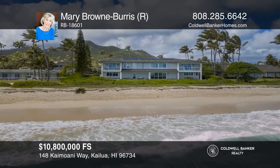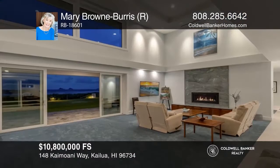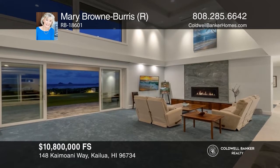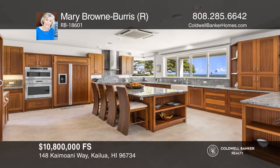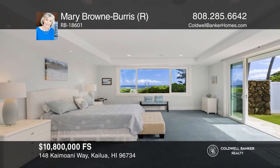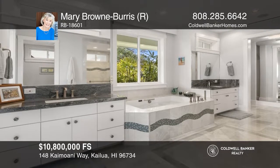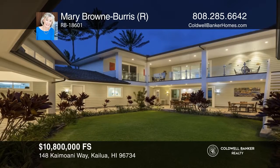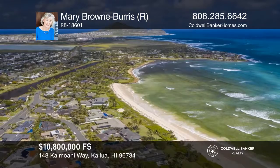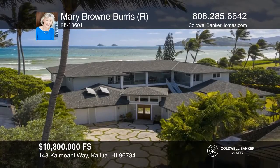Don't miss this prime Kailua Beach oceanfront estate with roughly 102 linear feet of sandy beach. This home offers six bedrooms, six and one-half baths, guest quarters, and two oversized garages for four cars. The gourmet kitchen has a center island and a walk-in pantry. Retreat to the roomy downstairs master bedroom with ocean views. Photovoltaic, central air conditioning, a gas fireplace, and an elevator are just a few of the highlights. Your new home is just a call away — contact Mary Brown Burris for more details.